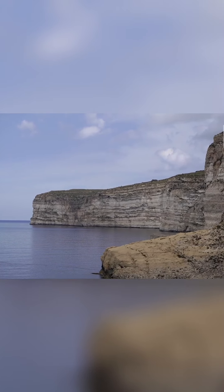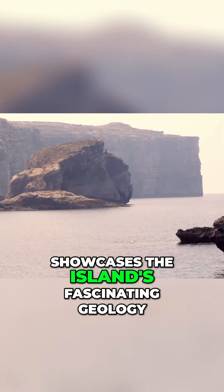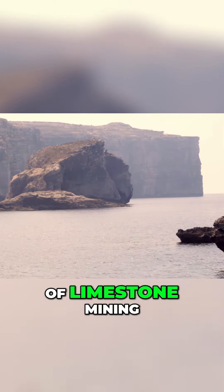Stop 9: The Limestone Heritage Park and Gardens. Discover Malta's geological wonders at the Limestone Heritage Park and Gardens, located in Siġġiewi. This unique park, built within restored quarries, showcases the island's fascinating geology and the history of limestone mining.